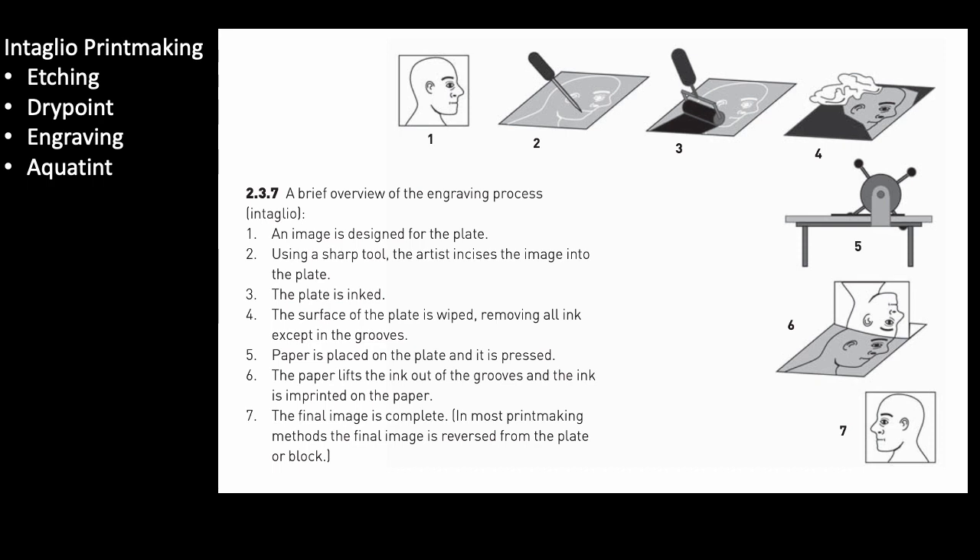The more pressure the artist puts into the work as they push the burin across the surface, the deeper the cut and therefore the thicker and darker the lines of the print. Similar to woodcut, you can use hatching and cross-hatching to create varying values. The metal plate is typically much more durable than a woodblock, so artists can use them more and therefore make and sell more copies of a work.